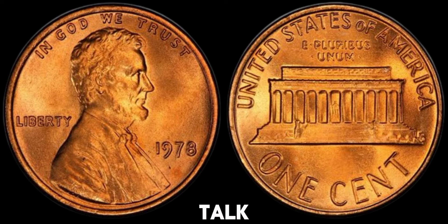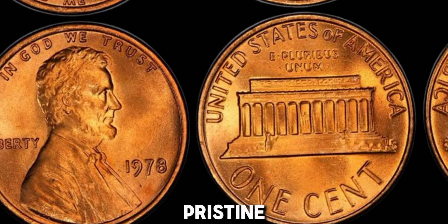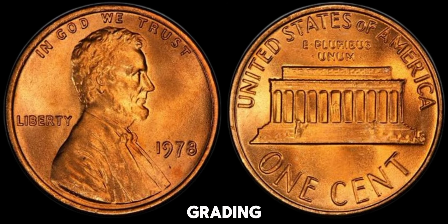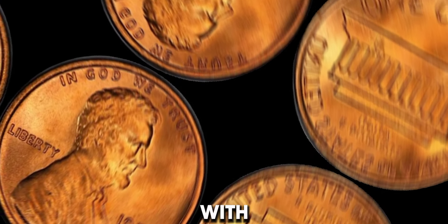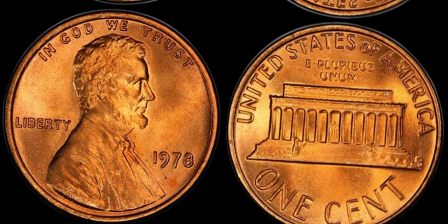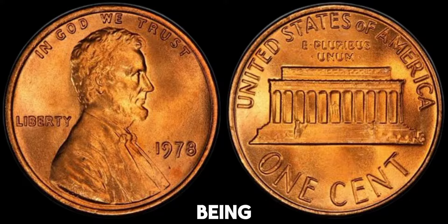First, let's talk about condition. The value of a coin can skyrocket if it's in pristine condition, especially if it has been graded by a professional grading service like PCGS or NGC. A 1978 penny in mint state, with no wear and tear, can fetch a significant price at auctions. Coins are graded on a scale from 1 to 70, with 70 being a perfect coin.